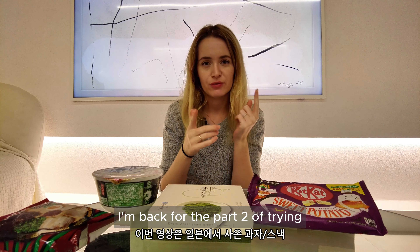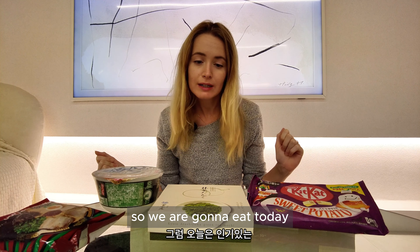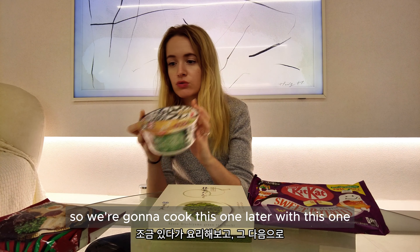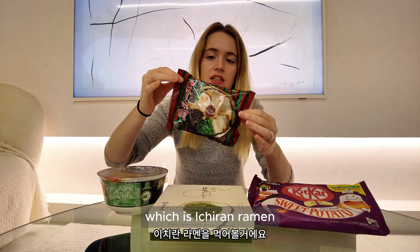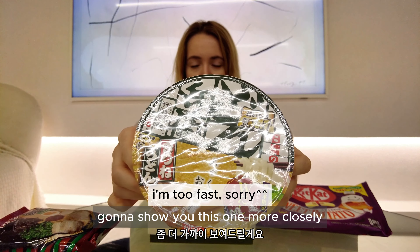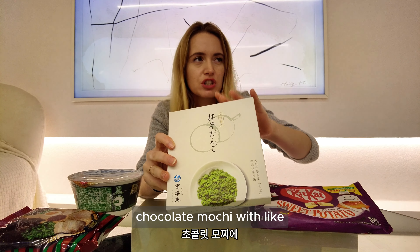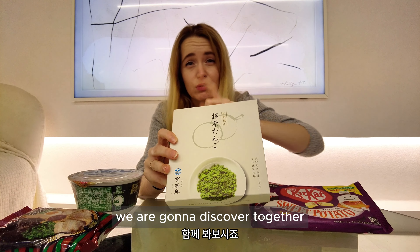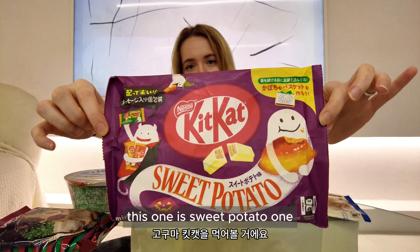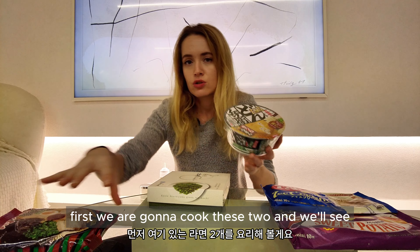Hello guys, I'm back for part 2 of trying the Japanese snacks we bought in Japan. Today we're gonna eat this famous Nissin lemon udon, and also the Ichiran lemon ramen, one of the most famous ones in Japan. We're also going to try chocolate mochi with matcha, and of course the KitKats we showed last time — one is sweet potato and one is ice cream. We're gonna cook the two noodle dishes first.